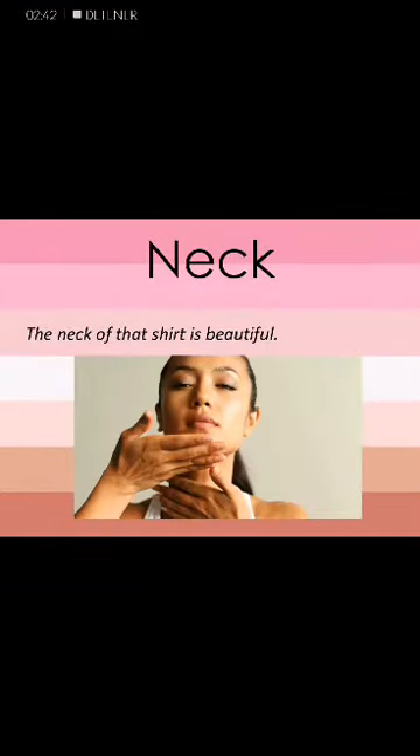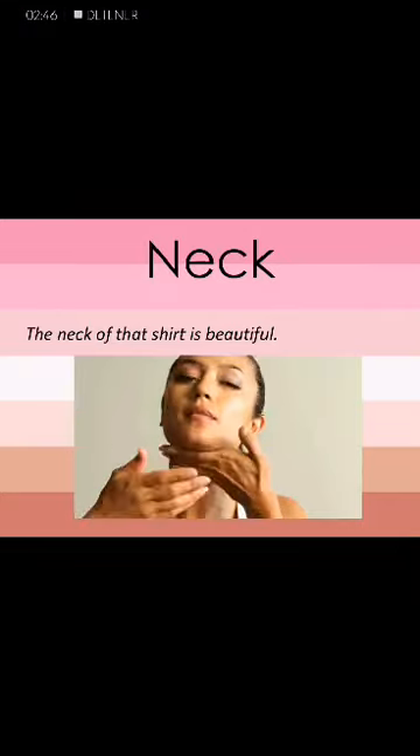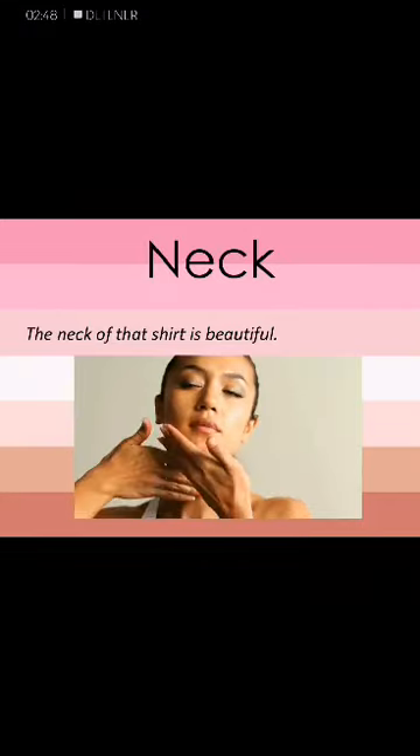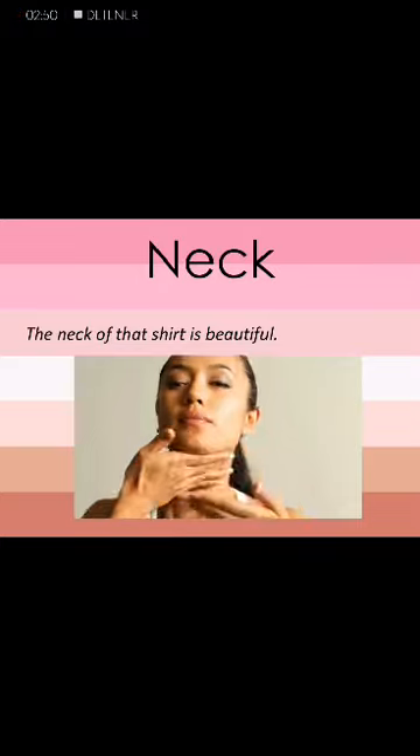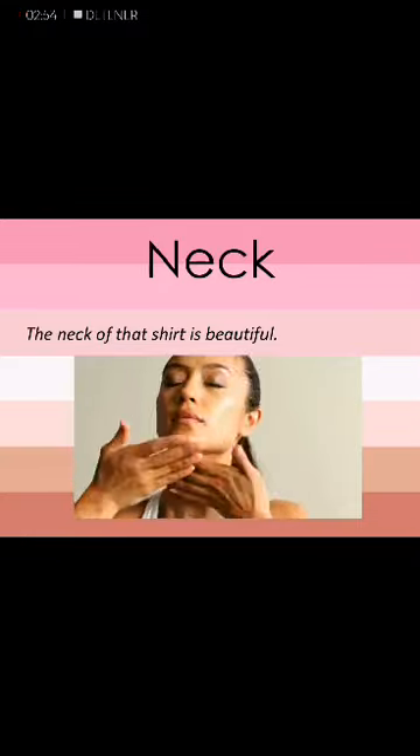The next word is neck. Neck. Sentence: The neck of that shirt is beautiful. Neck.